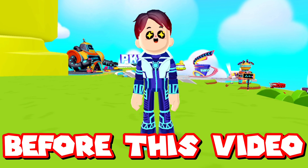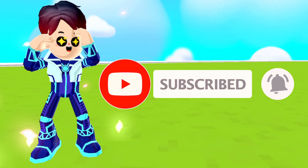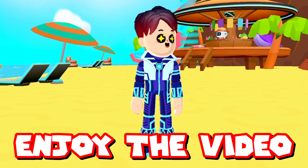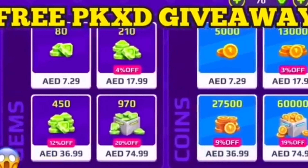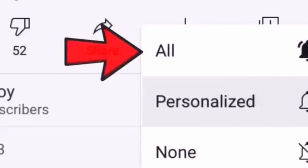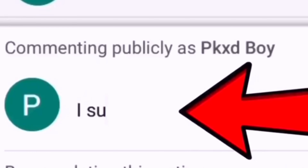Before this video starts, if you're not subscribed to my channel, please subscribe, turn on the bell icon, and like this video. Enjoy the video. Join my free PKXD giveaway — subscribe to my channel, like the video, turn on post notifications, and tell me in the comments below that you subscribed.